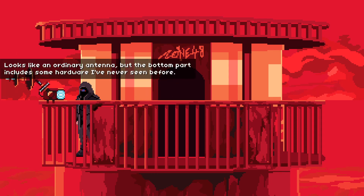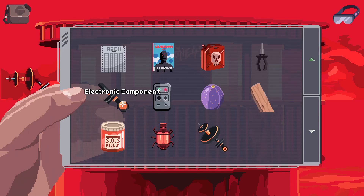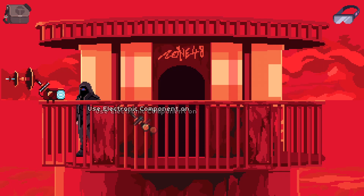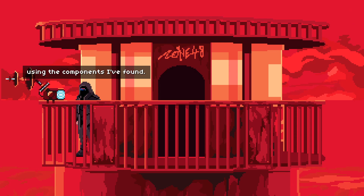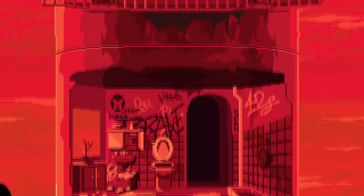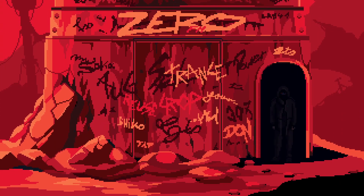Looks like an ordinary antenna, but the bottom part includes some hardware I've never seen before. Oh, there it is. So what's this other electronic component for? Maybe I should reconsider that. This one's fully functional. So we must be good. This other electronic component must just be a backup in case the one I have currently fails or something. That's all I can really think of. Oh well.